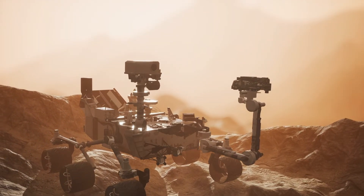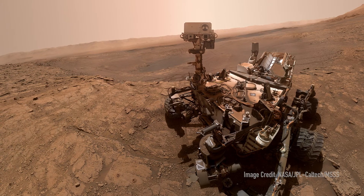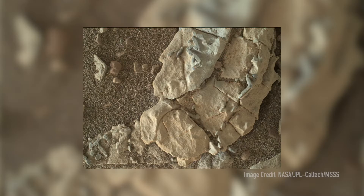One of those instruments is called ChemCam. ChemCam is the instrument that sits at the very top of the mast — the big eyeball on the top of the mast through which we actually shoot a laser. That allows us to probe samples and to take pictures of all the samples that we've been analyzing on Mars.